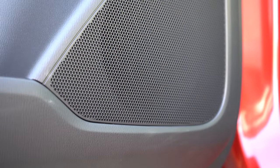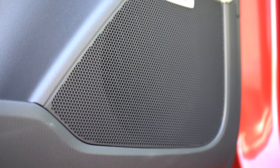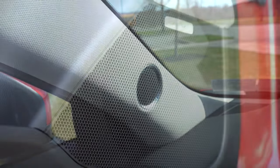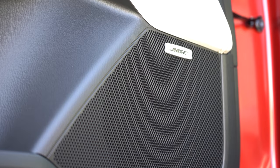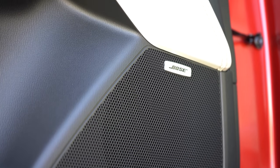That Bose sound system was amazing — the bass was intense, clarity was crystal clear. It's absolutely perfect for the CX-5. Bose is a very reputable company and those systems are long-lasting, so that was an outstanding sound system.